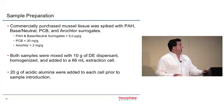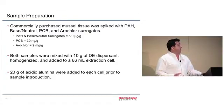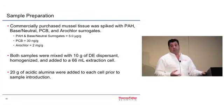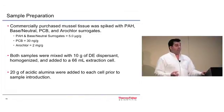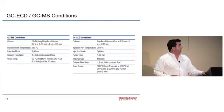Commercially purchased muscle tissue was spiked with PAH base neutral, PCB, and Aroclor 1254 surrogates. PAH and base neutral were at 5 micrograms per gram, PCBs at 30 nanograms per gram, and the Aroclor at 2 milligrams per gram. Both sets of samples were run in sets of six, mixed with a diatomaceous earth dispersant to dry the sample and facilitate solvent flow-through, homogenized, and placed into a 66 milliliter extraction cell. Additionally, 20 grams of acidic alumina was added to the cell to retain any lipids that may co-extract with the analytes of interest. A 5% diphenyl capillary column was used for GC analysis.